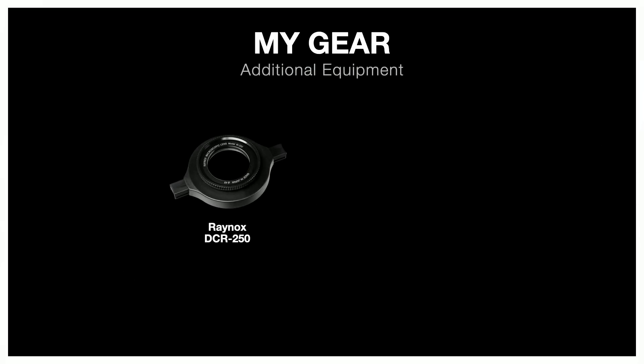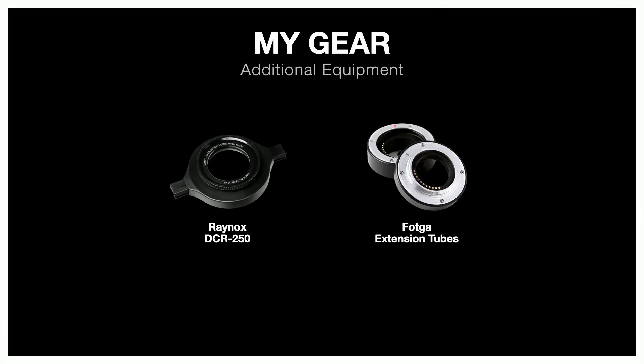Two more accessories I like to use: the Raynox DCR-250, a super macro lens converter — essentially a fancy magnifying glass that clips over your lens. You can use it on any lens; I use it on my macro lens to get a little more magnification for really cooperative or super tiny subjects. There are some drawbacks I'll explain later. Extension tubes are another common way to get more macro out of a lens — by going behind the lens, they move the lens element further from the sensor and magnify the image. You can use extension tubes with pretty much any lens.